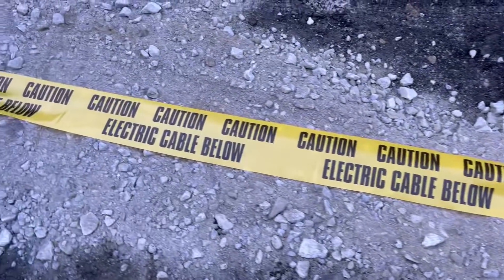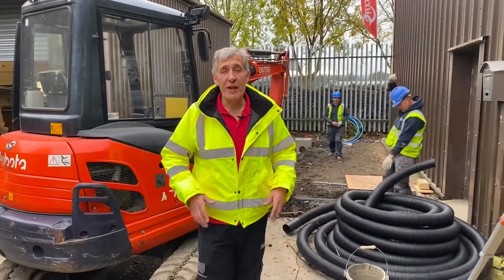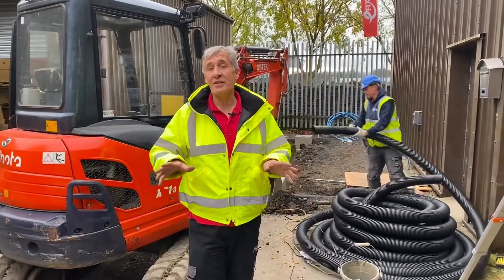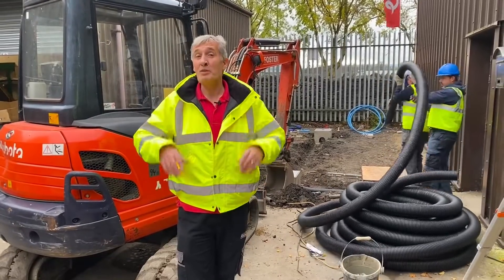This is part of a bigger series where we're going to turn this area into an EV charging area within the car park — check out that video series via the link in the description below. Have you got any safe excavation tips that we haven't covered in this video, or any other advice you'd like to share with the community? Put your comments below.